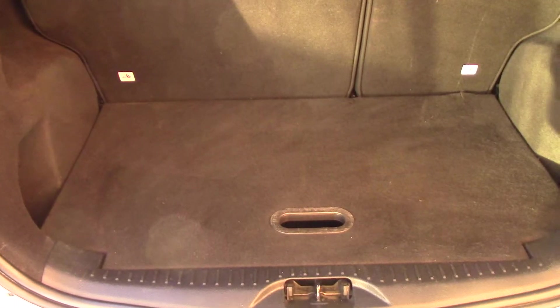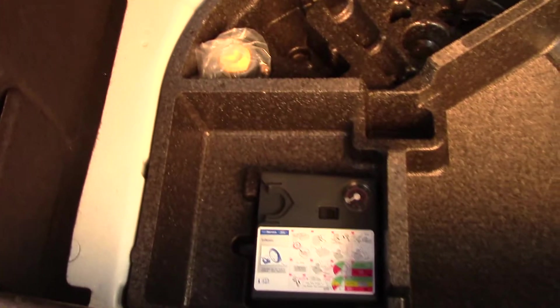We have the boot — we can see all the available space. If we look at the false floor, we've got a bit more space underneath, and underneath that we have got an inflation kit.